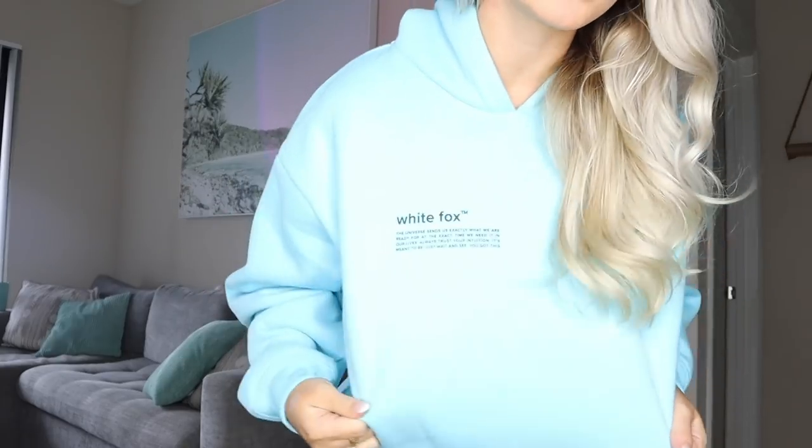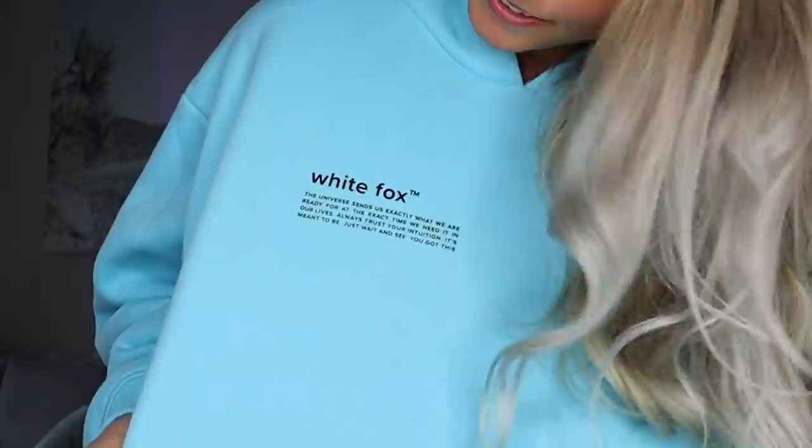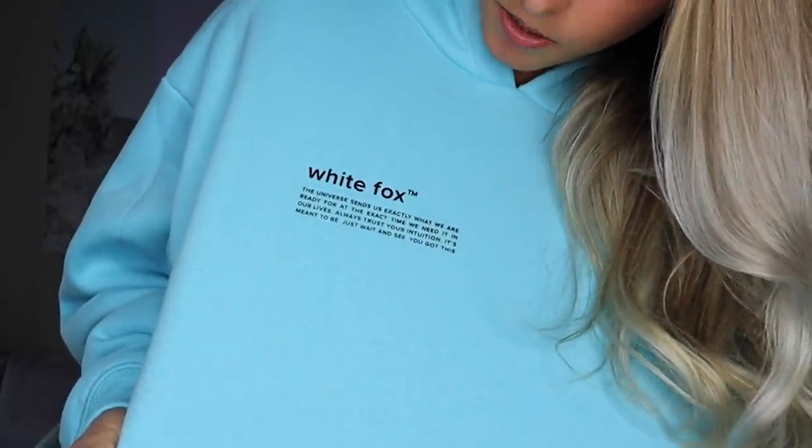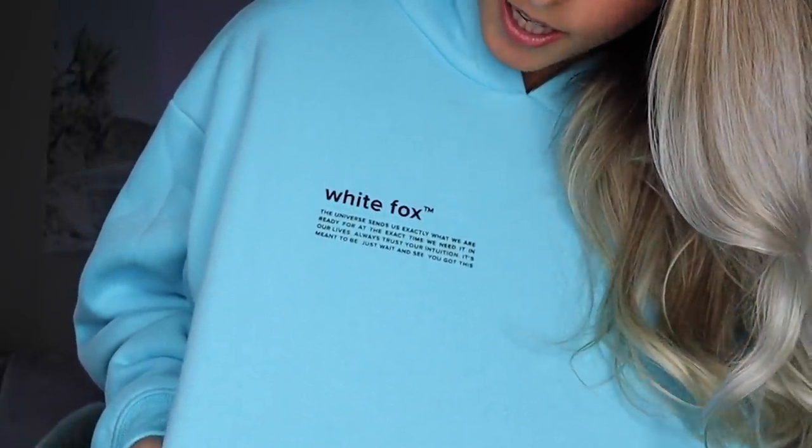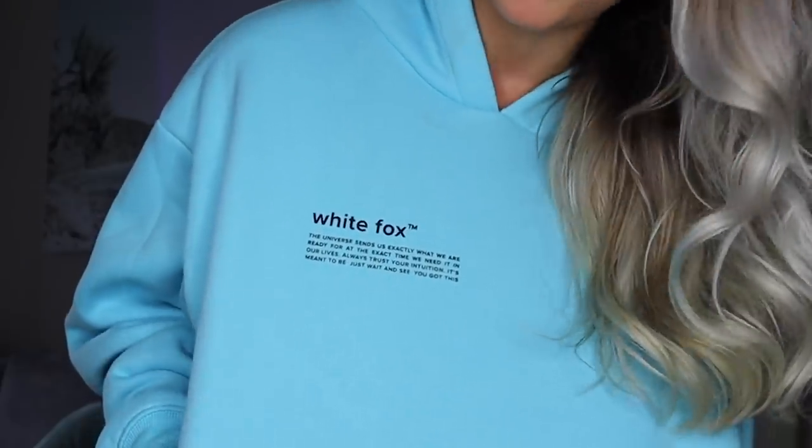I came across this hoodie and it's the perfect blue color — I just had to get it. I love how minimal it is with just the little logo in the corner, and the saying is really cute: 'The universe sends us exactly what we are ready for at the exact time we need it in our lives. Always trust your intuition — it's meant to be, just wait and see, you got this.' I love that.